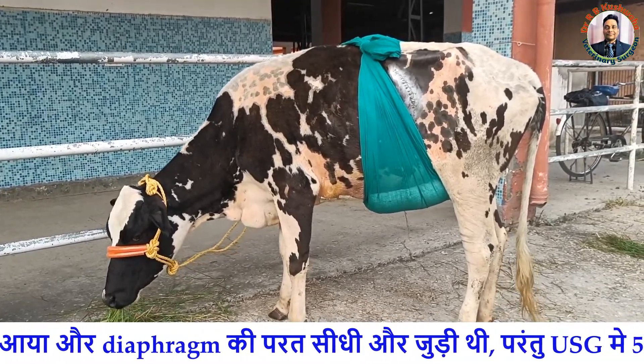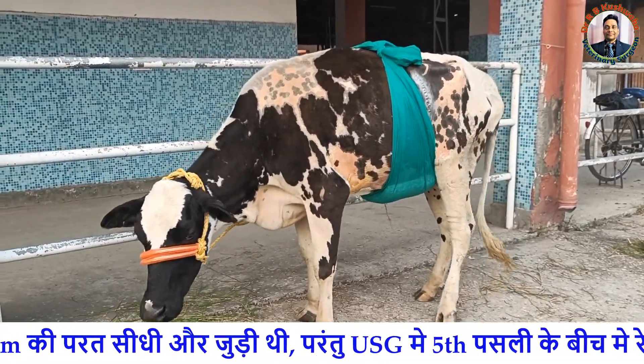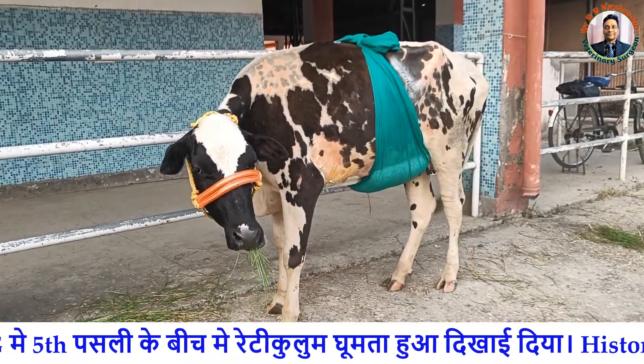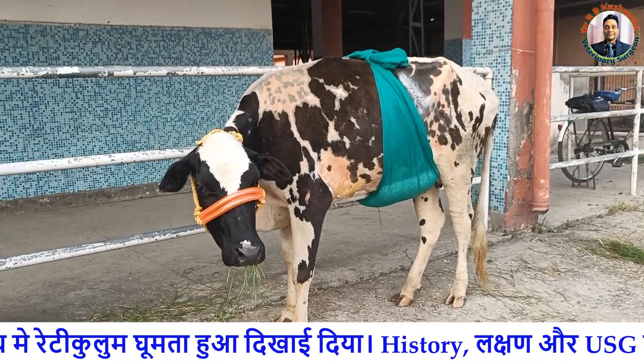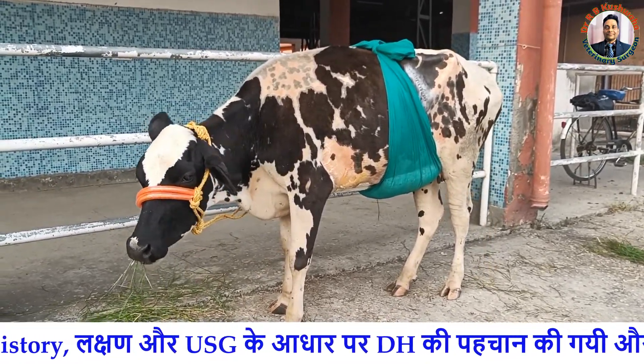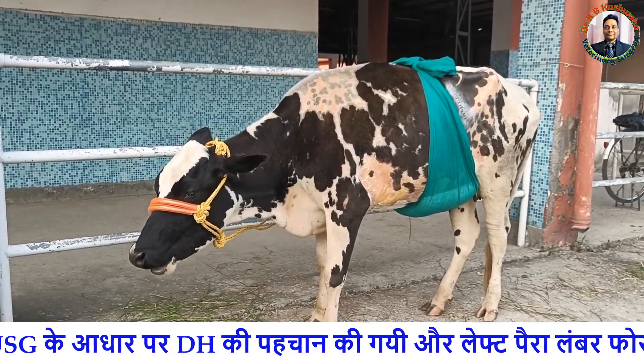So we performed ultrasonography. On ultrasonography, we noticed reticular motility at the fifth intercostal space, which is suggestive of diaphragmatic hernia. This finding was used for confirmation of the diaphragmatic hernia as well as a first line of treatment for this case.